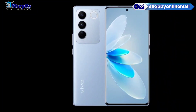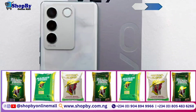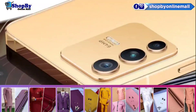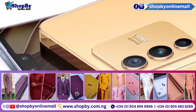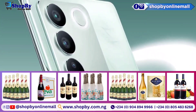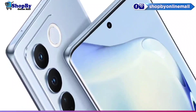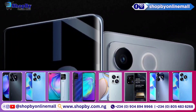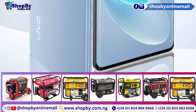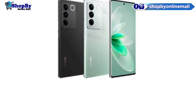The rear camera setup features a wide main 50MP, f/1.9, 1/1.56" sensor, 1.0μm pixel size, OIS; an ultra-wide angle 8MP, f/2.2, 16mm, 120 degrees, 1/4", 1.12μm; and a macro 2MP, f/2.4. The front camera is 50MP, f/2.5, wide with autofocus.